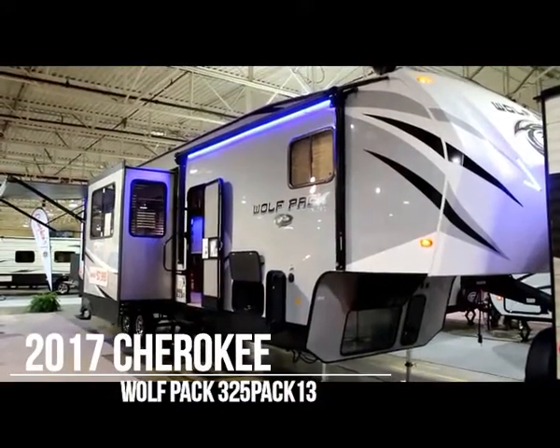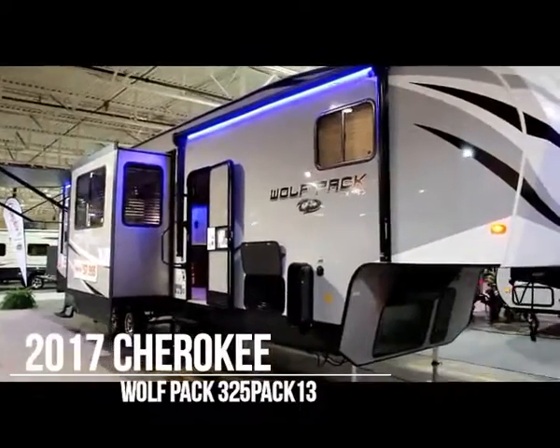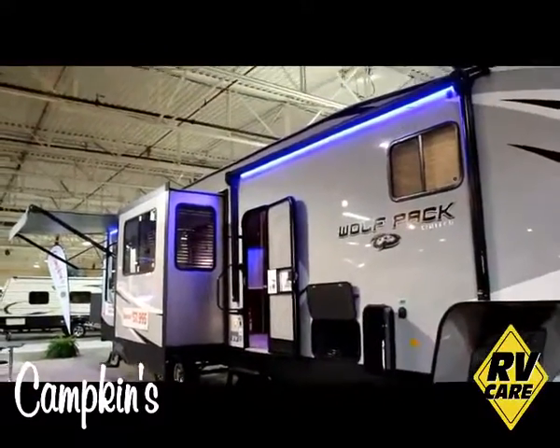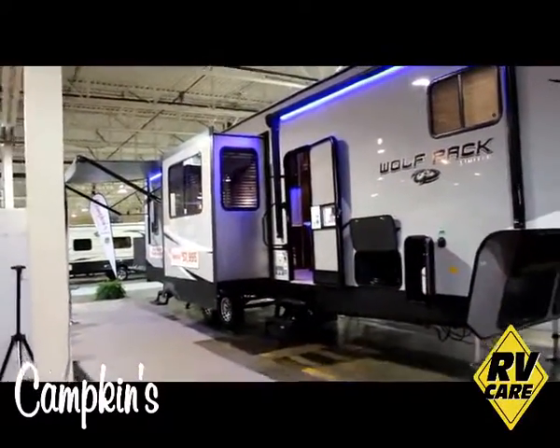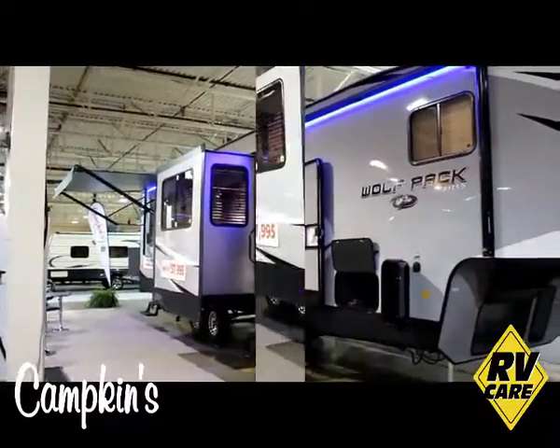Good morning from the Toronto RV Center here with Kampkins RV. My name is Chris, I'm your manufacturer's rep for the Cherokee Wolfpack, which is a new line here at Kampkins RV Center. I'm going to give you a quick tutorial on the Wolfpack, show you some of the features and benefits, and some of the advantages of owning a toy hauler fifth wheel.